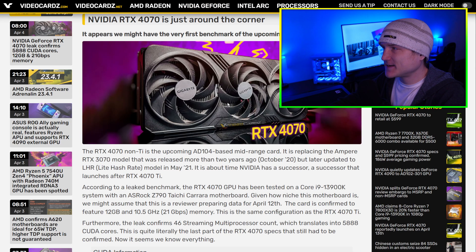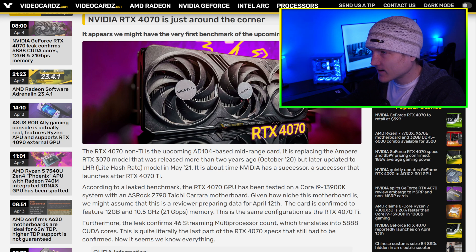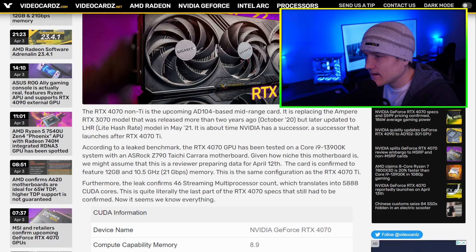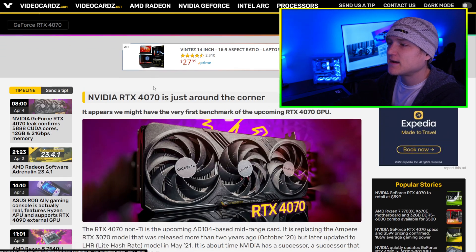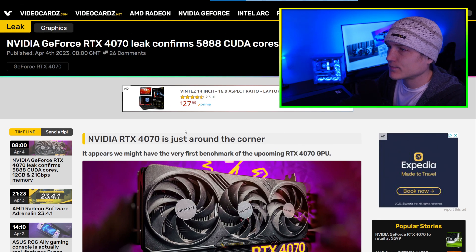That speed is almost the same as the Core i9-13900KS — the 6 GHz version of the 13900. Moving on — this is the update on the RTX 4070, which is just around the corner.